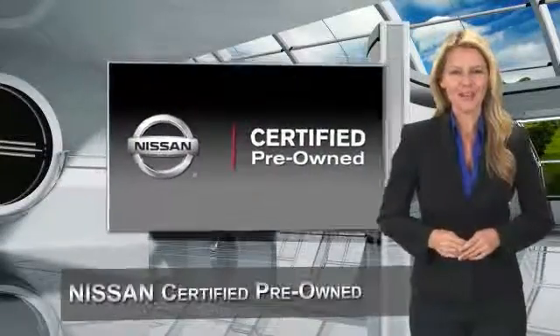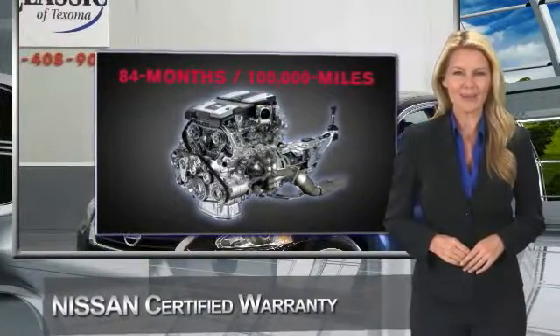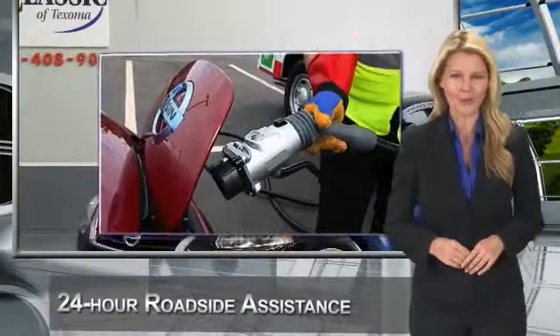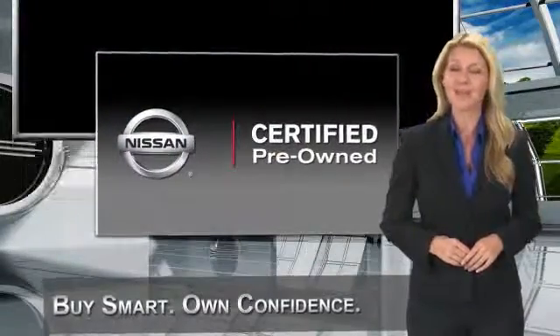Every Certified Pre-Owned Nissan meets or exceeds comprehensive criteria and passes a rigorous inspection. We look at everything with meticulous detail before admitting any vehicle into the Nissan Certified Pre-Owned Program. See your Nissan dealer to find the Certified Pre-Owned vehicle that's right for you.